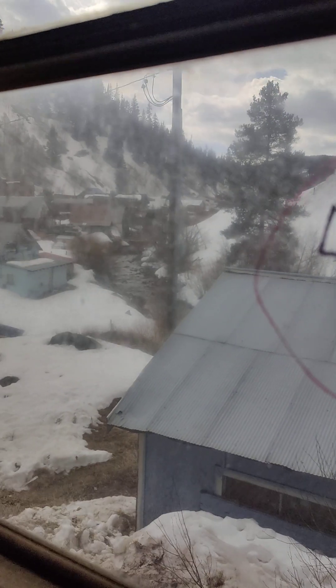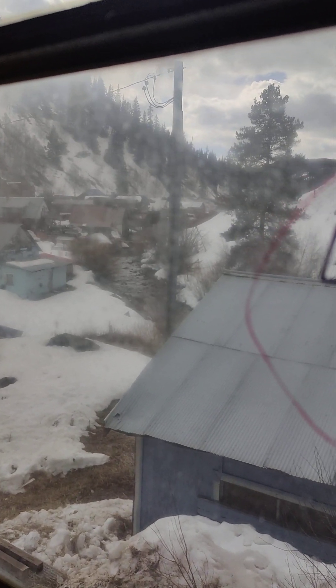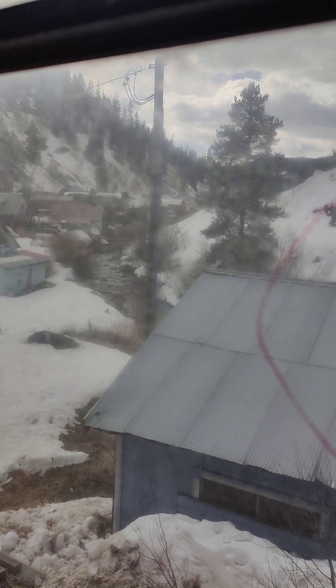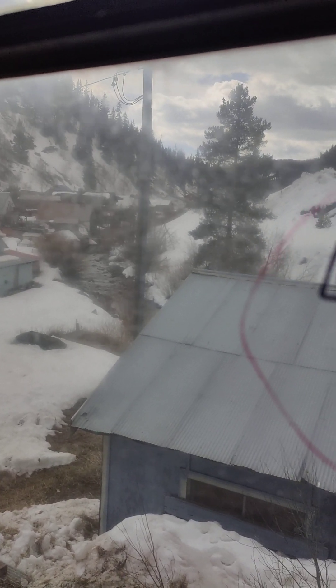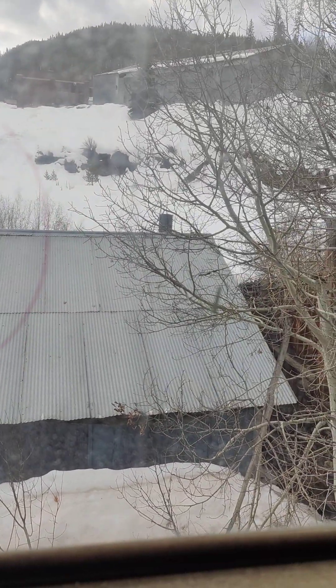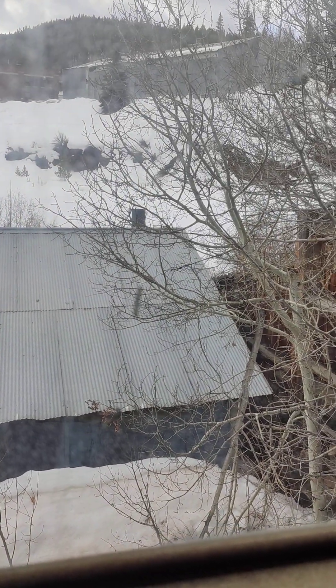The windows are dirty but you can see out the back — there's the Eagle River. I can hear the Eagle River bubbling, and that's a 17 by 17 shed at the back of the property.